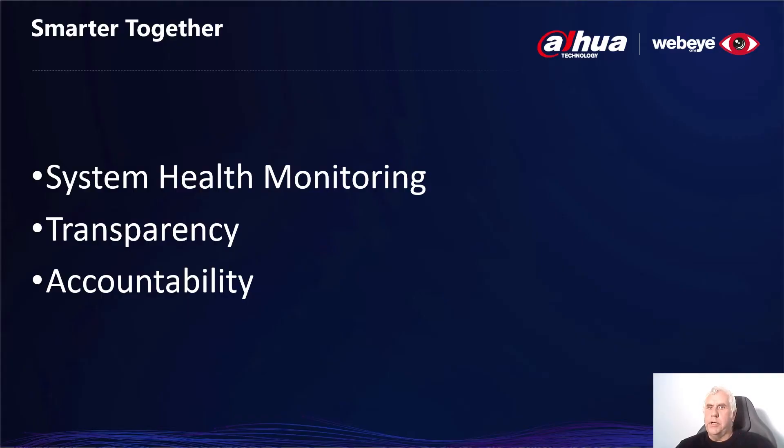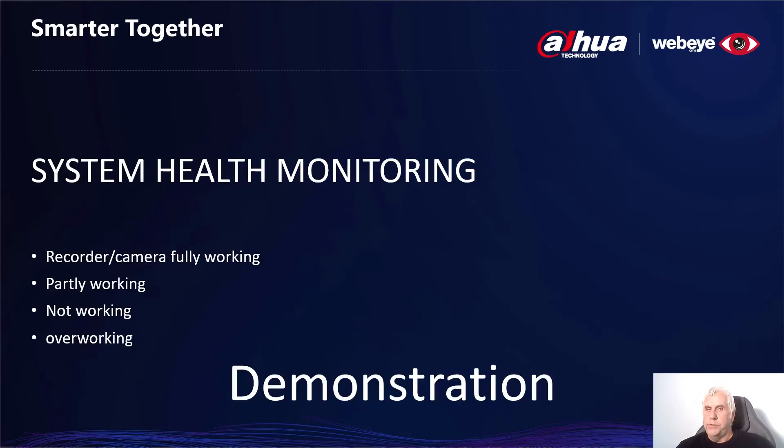In addition to the alarm management functions, WebEye has several other components as seen here. WebEye monitors the status of all recorders and cameras attached to the platform to see if they're working and available to deliver the alarms. The system is also fully transparent — everyone who has an interest in the security of a site can be given a login, and all activity on the platform is fully audited and complies with local regulations, such as the General Data Protection Regulations, a European requirement. Because of the shortness of time, we're only going to take a closer look at the system health monitoring, which is of most use to the installation company rather than the central station.